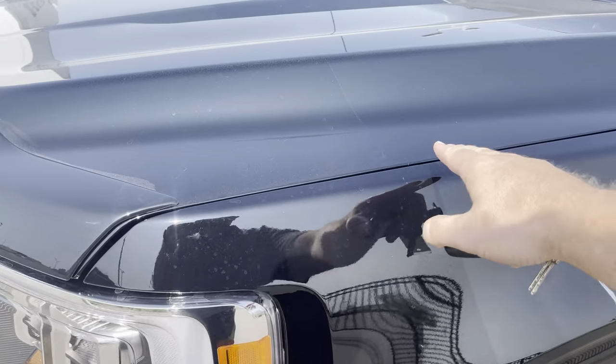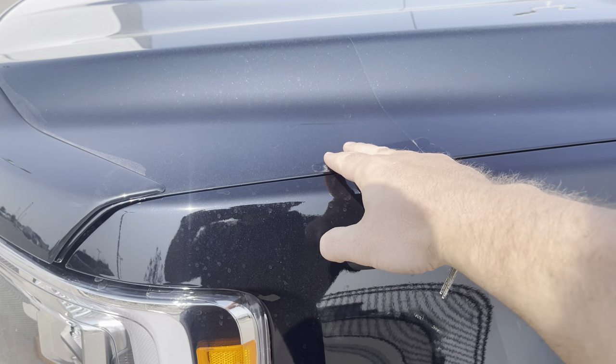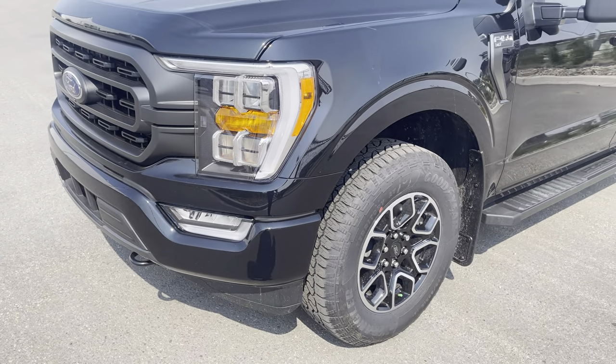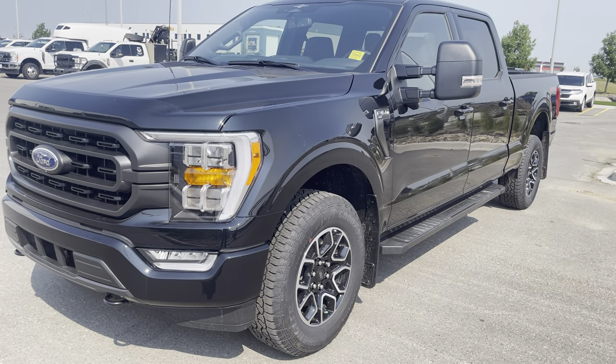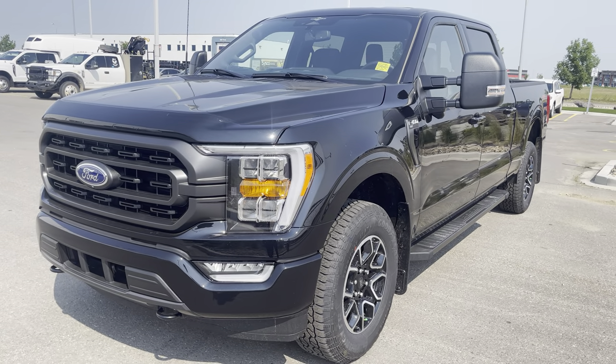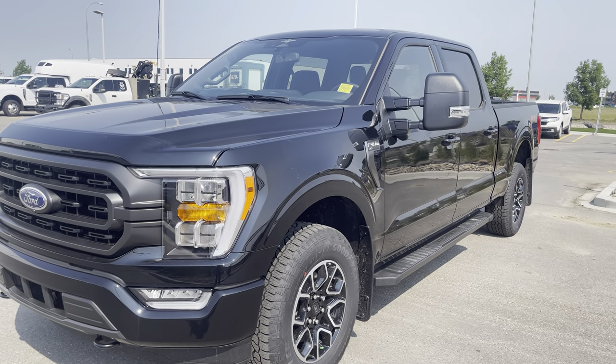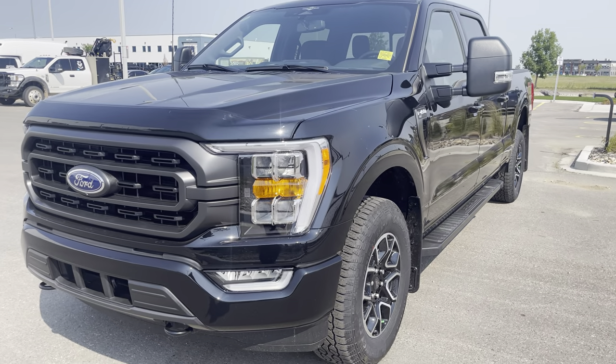To go with that, it also has 3M hood protection and fender and bumper protection, again just protecting that paint from any rock chips. It also has a forward collision system with pedestrian detection, so if somebody stops last minute in front of you and you don't have time to hit the brakes, this vehicle will do that for you. That saves lives and saves some money on insurance.